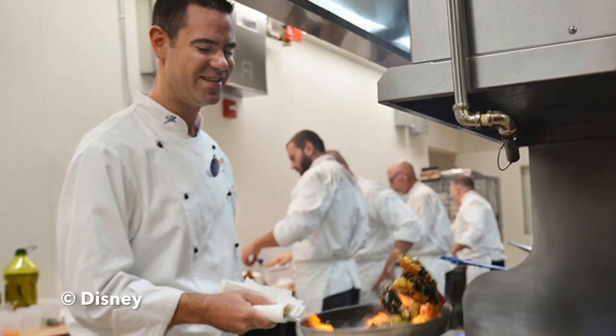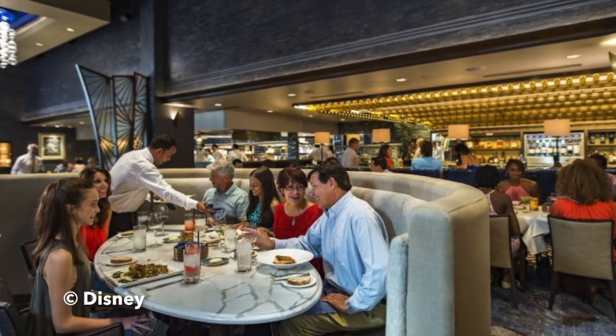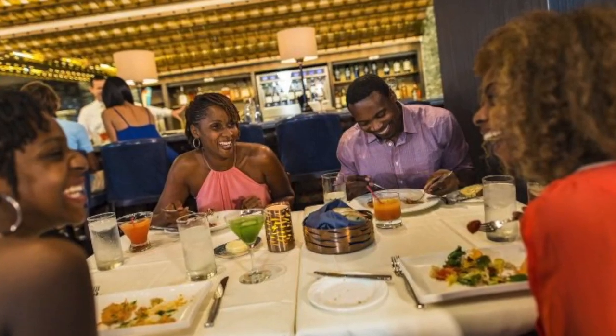If you're looking to really treat yourself, you can take part in the Chef's Tasting Wine Dinner. You have the opportunity to sit at the chef's counter in front of the kitchen and watch a five-course meal be prepared right in front of you. Each course is paired with a wine selected by the manager. This is for ages 10 and up, and you have to make a reservation at least a day in advance.